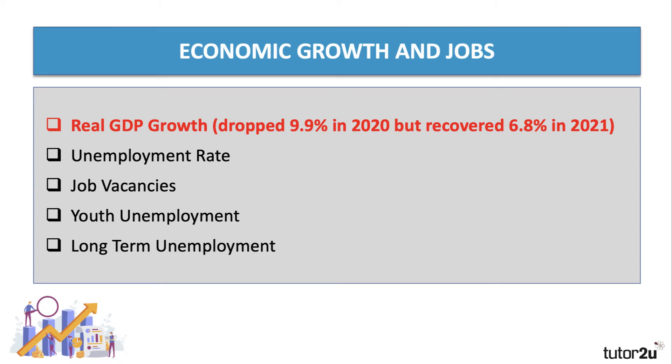The GDP of the UK fell in real terms by just under 10 percent in 2020. That was the inevitable result of lockdown and pandemic restrictions, which caused a steep fall in the value of national output of goods and services. So GDP fell by nearly 10% — that's the key stat to remember.